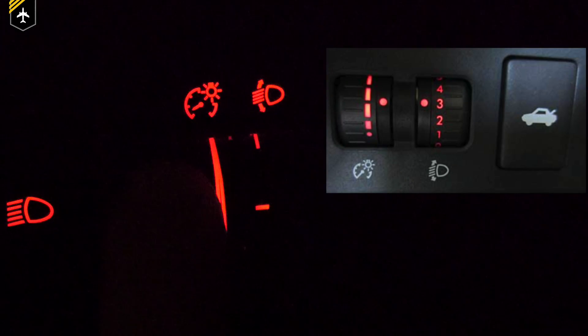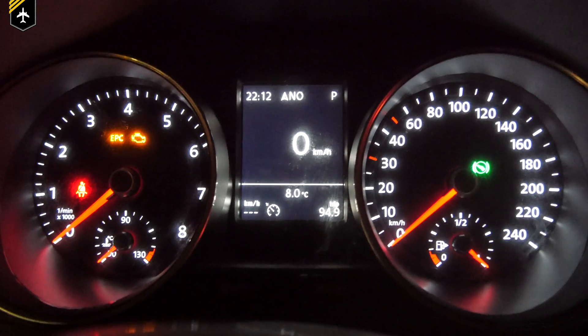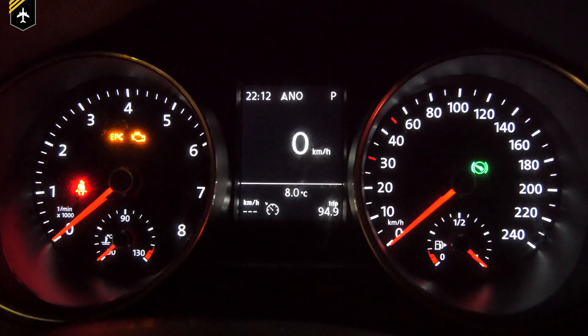Another interesting fact — for the same reason, car manufacturers have installed dimmers so you can reduce the backlight of your speedometer and other gauges when you are a night driver. I hope you enjoyed this short video about cockpit instrument light settings.